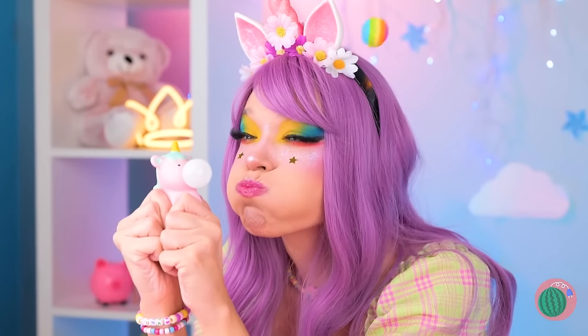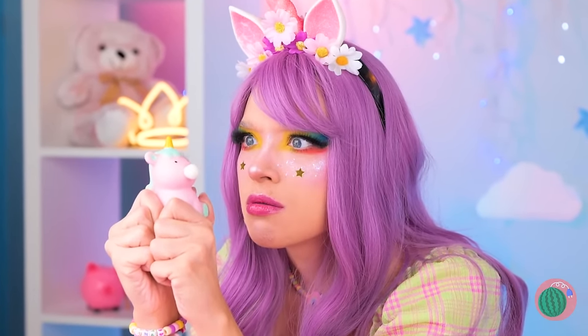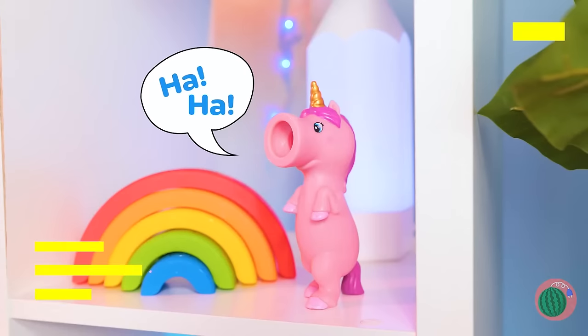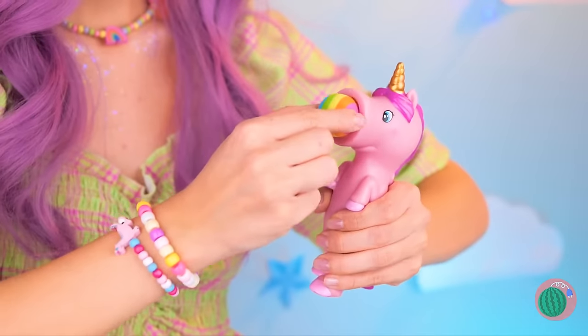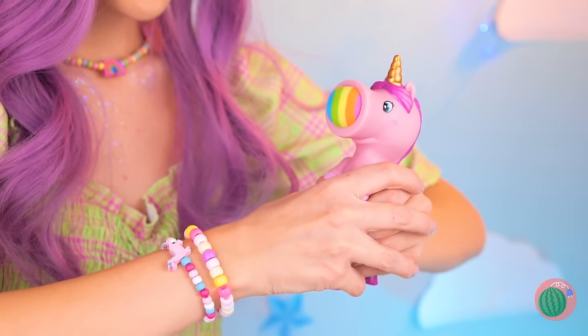What a big bubble! Ouch! What was that? Ouch! Oh, what a naughty unicorn! But he's great for target practice!